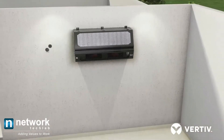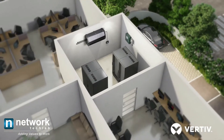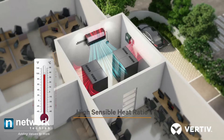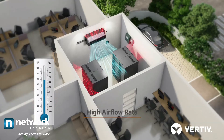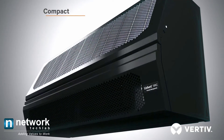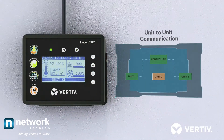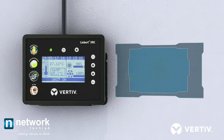Introducing Libert SRC — the first-of-its-kind cooling solution featuring high sensible heat ratio, high airflow rate, and a complete metallic body. With a compact size, Libert SRC is equipped with an advanced intelligent controller with an adaptive approach.